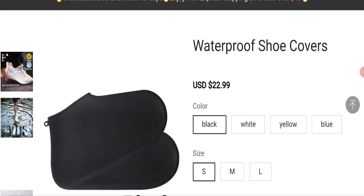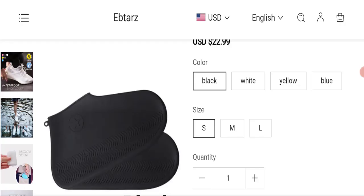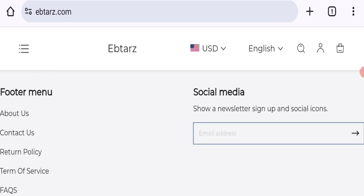Now talking about the domain information: the domain name was created on the 29th of December 2023 and will expire on the 29th of December 2024. So this is a fresh domain.